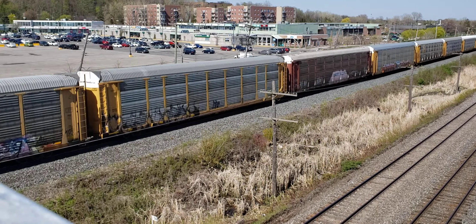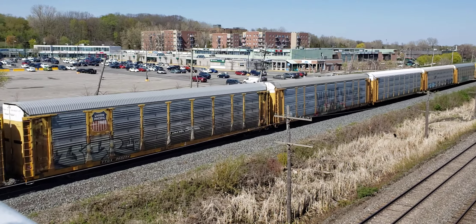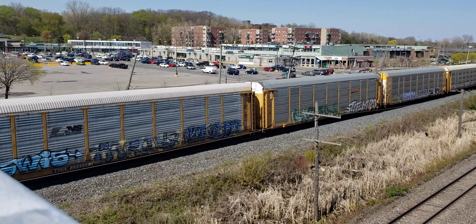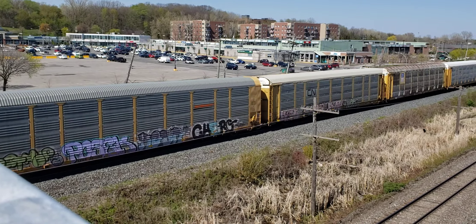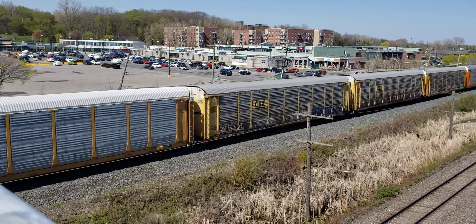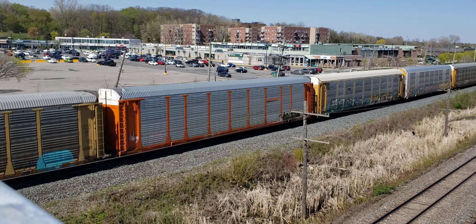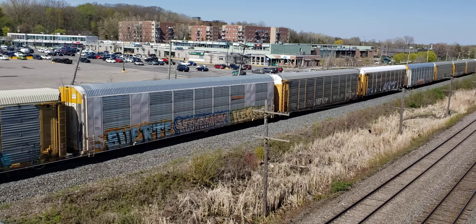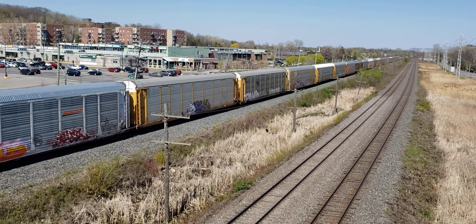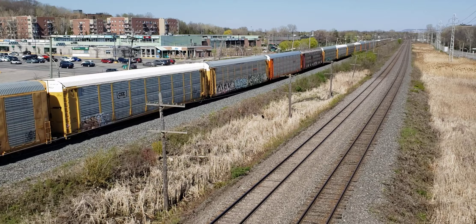Here's some auto racks heading back empty. I believe they're going to see right there in the background are TN tracks, so could be that I'll get a train.